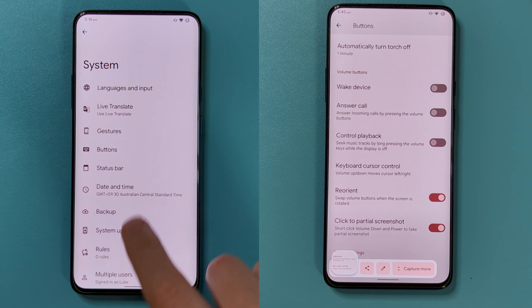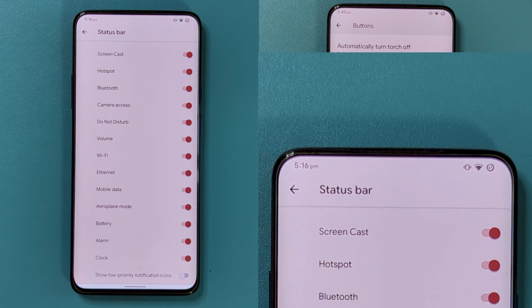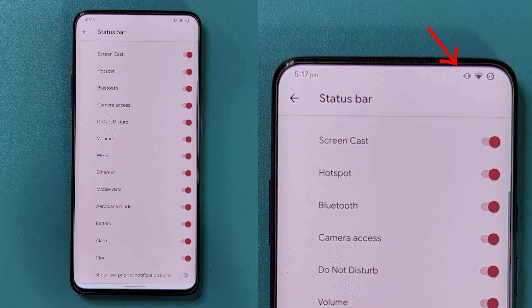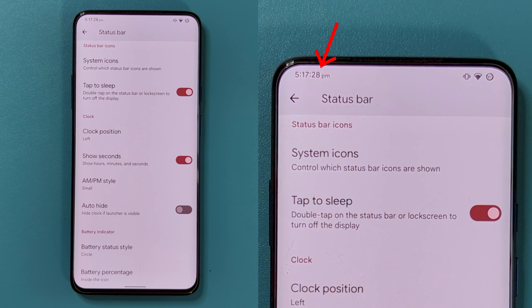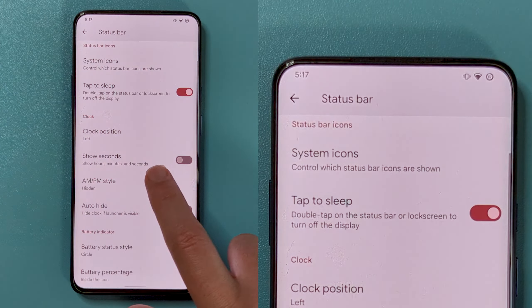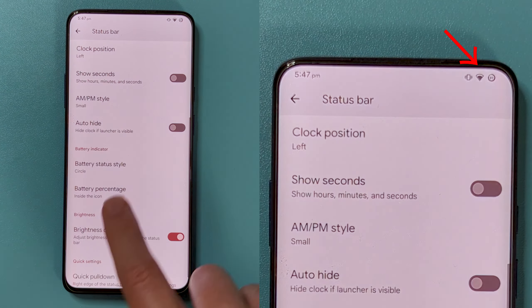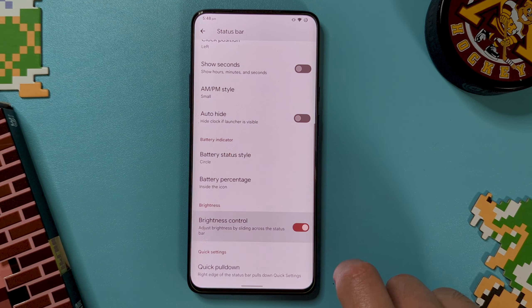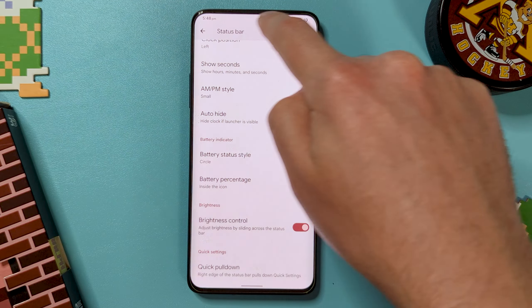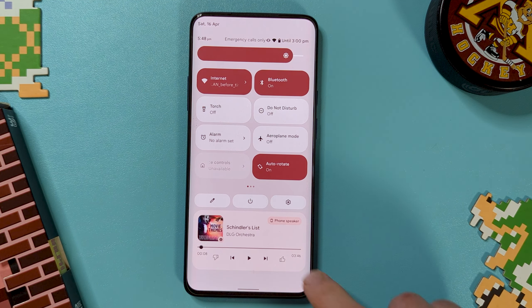Coming to the new status bar menu, there are some great customizations. The ability to turn off individual icons is found here, which is fantastic — this would usually require the system UI tuner app in most OSs and helps keep things as minimal as you want. There are a few options for customizing the clock, like its positioning, showing seconds, or just auto-hide. There are also some logical changes to the battery icon — being able to change it, but also put the text inside instead of next to it. Rounding it all out, you have a cool feature to change the brightness by just swiping the status bar, no longer needing to pull down the quick settings menu. But if you do want to access the quick settings, there's also a shortcut to pull this down in a single swipe.